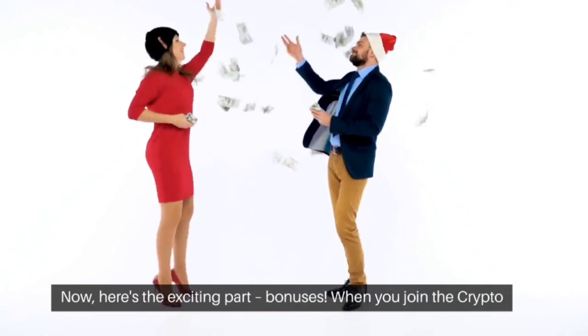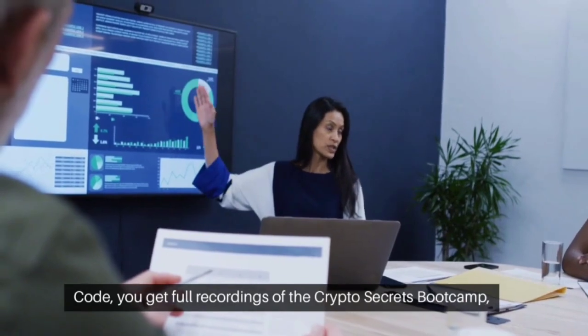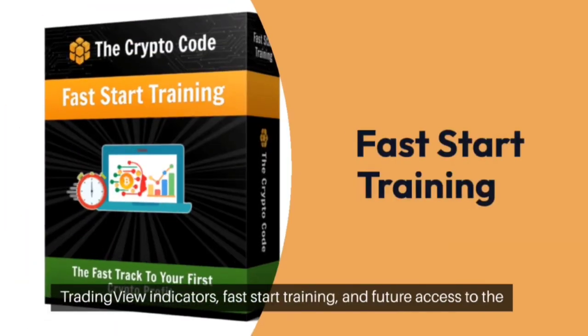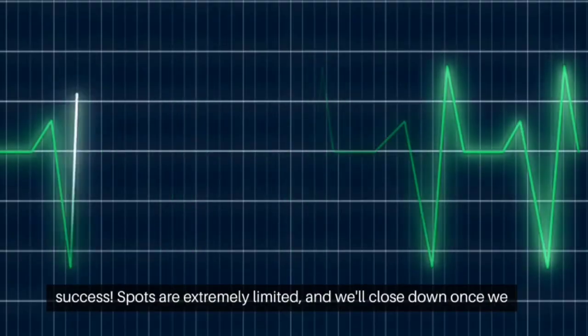Now here's the exciting part: bonuses. When you join the Crypto Code, you get full recordings of the Crypto Secrets Bootcamp, access to Joel and Adam's personal crypto portfolio, exclusive TradingView indicators, fast start training, and future access to the WaveBot Dex. These bonuses are designed to fast track your success.